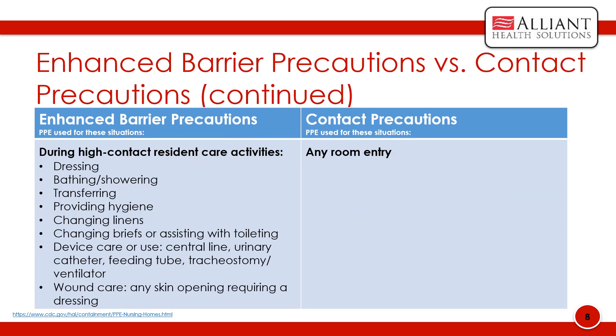With implemented enhanced barrier precautions, PPE should be used during high-contact resident care activities such as dressing, bathing and showering, transferring, providing hygiene, changing linens, changing briefs or assisting with toileting, device care or use — including central line, urinary catheter, feeding tube, tracheostomy, or ventilator — and wound care, which involves any skin opening requiring a dressing. For contact precautions, PPE should be used at any room entry.